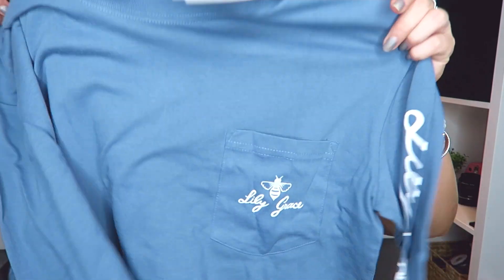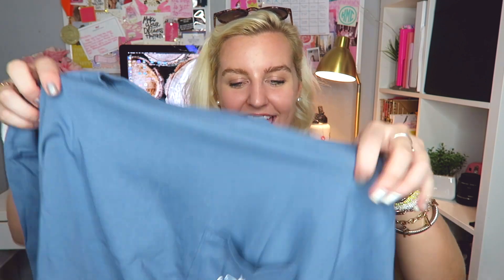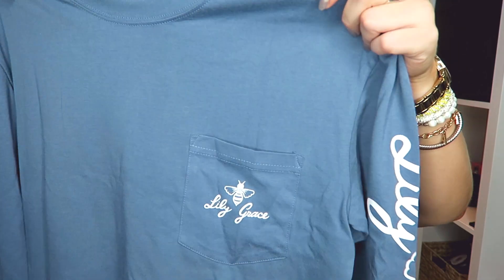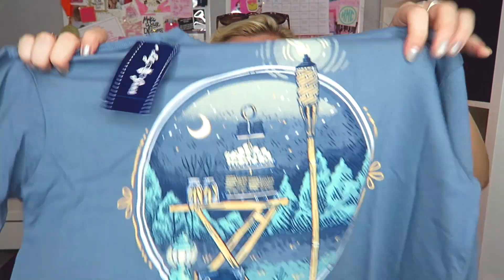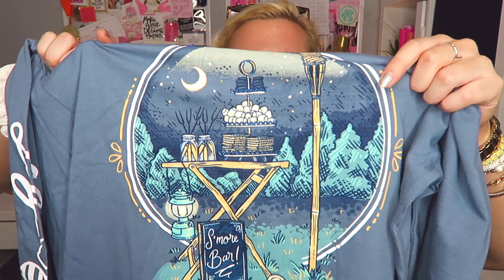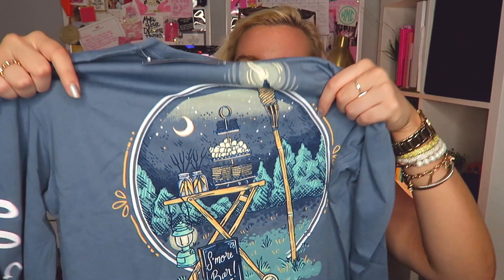The next one is blue and so soft — I love this color. I feel like it looks great all year round but it definitely feels like a fall color. This is called Get Toasted. It has the white Lily Grace logos and says 'let's get toasted' — it's a s'mores bar scene with a little tiki setup, a foresty area, a moon, and all the s'mores supplies. S'mores are seriously so good. Have you ever put a Reese's cup in your s'more? If you haven't, you need to try it.